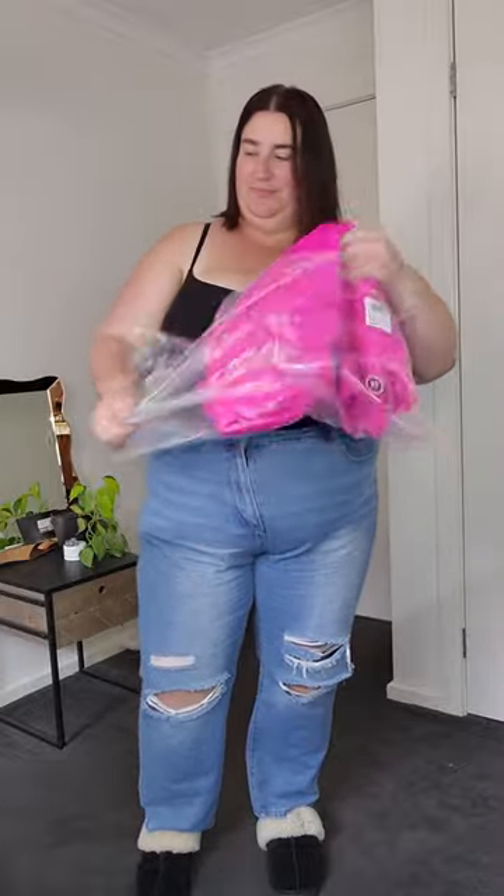I'm a sucker for colour, so when I saw the Sloan dress in Flamingo, you know it was add to cart instantly. Look how vibrant it is. Whoa — it is so bright!